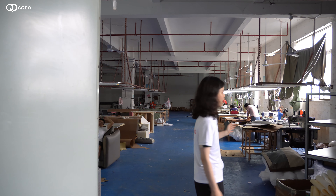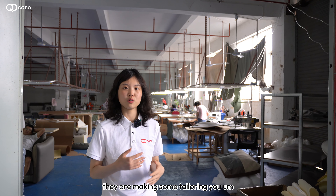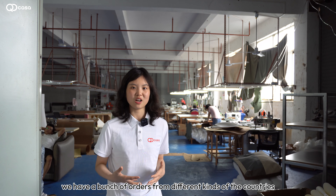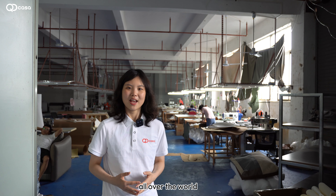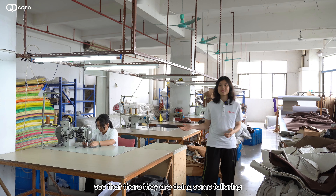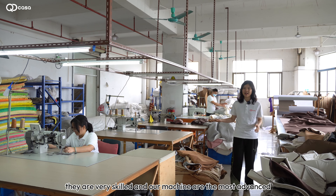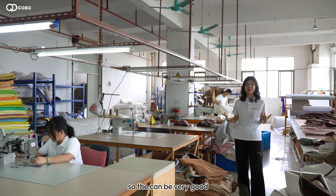This room is mainly for tailoring. You can see the workers making tailored pieces — they are mainly tailoring leather. They work day and night because we have a large number of orders from different countries all over the world. They are very skilled and our machines are the most advanced, so the quality is very good.